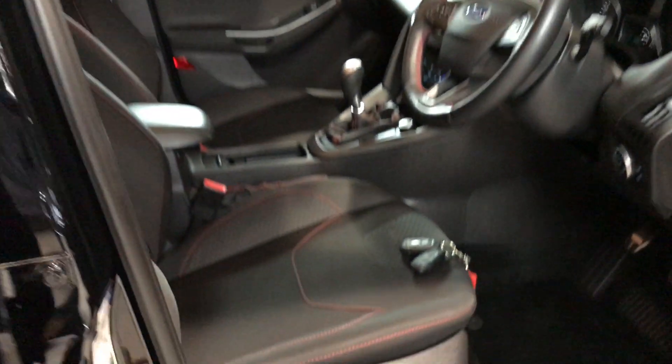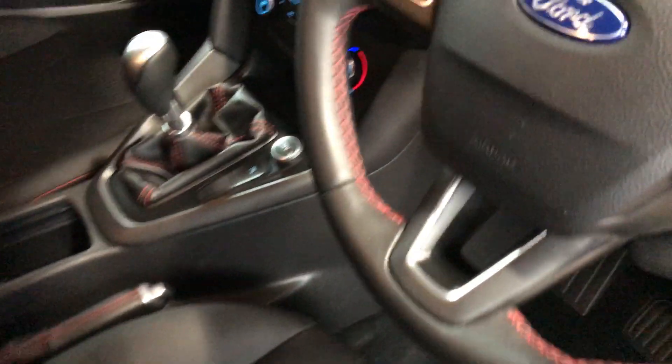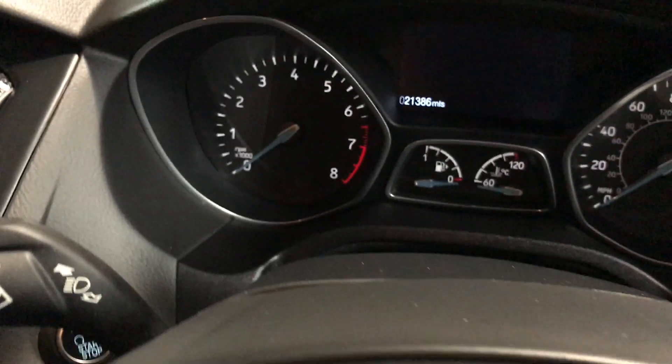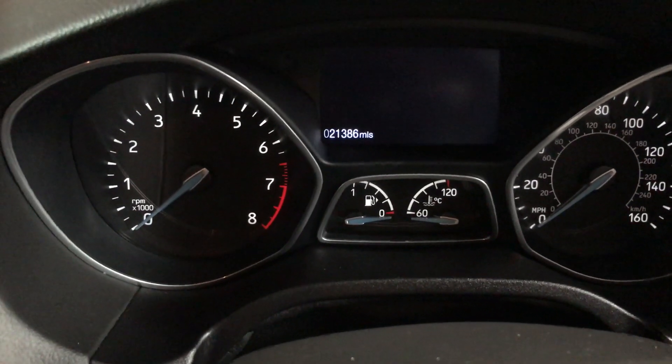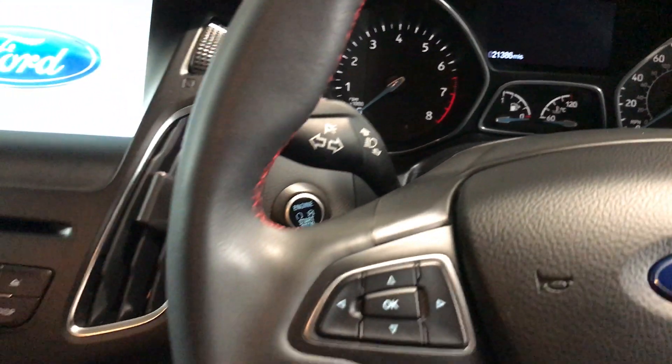Two keys are supplied with the vehicle. Just while the mileage is on the dashboard, I'll show you that — 21,386 miles. Inside folks, importantly there are no odors in here, no smells of dogs, cigarettes or general bad odors. It's very, very clean.